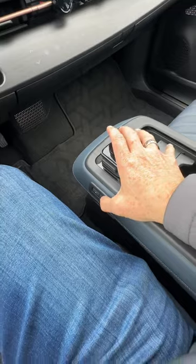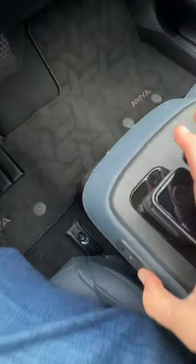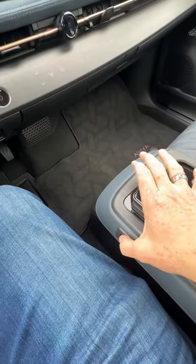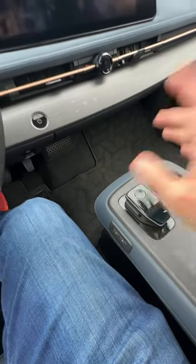This center section moves back and forth electrically, so if you want to get stuff down there, you can just by moving this back and forth. Nissan says it's like a coffee table that's movable, and even cooler...